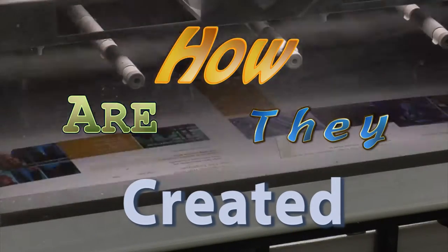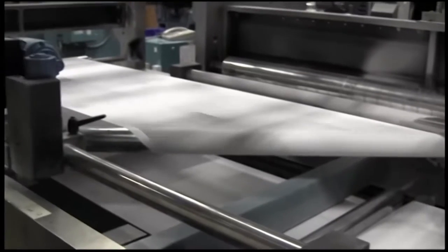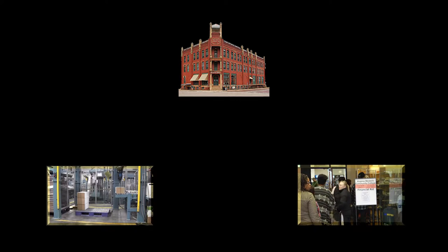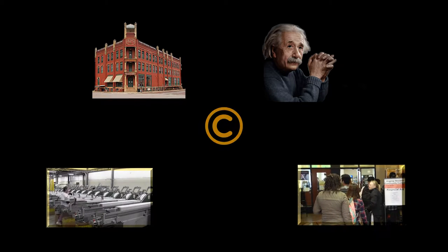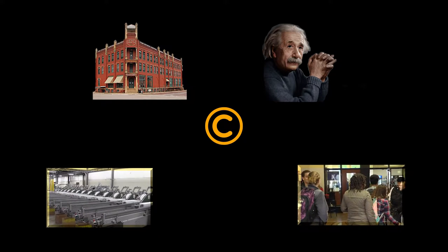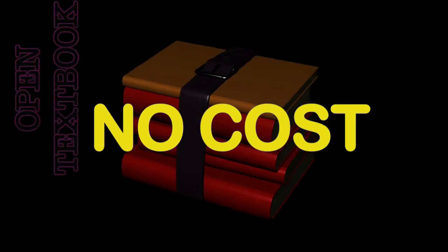How are open textbooks created? Let's look at the commercial publishing model first — why are commercial textbooks so expensive? The publisher funds the creation of the textbook, then recoups its investment and makes profits through sales. The author is paid royalties, and the publisher and author are protected by copyright.